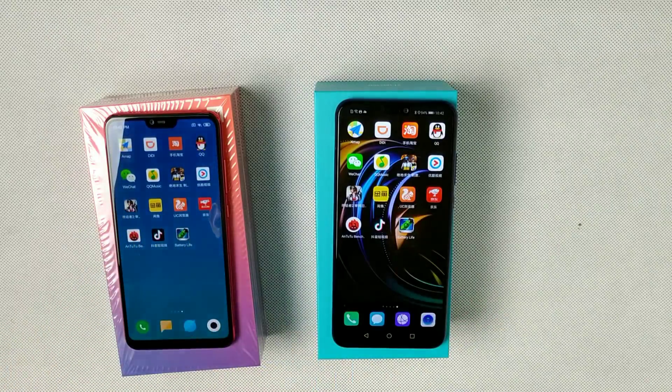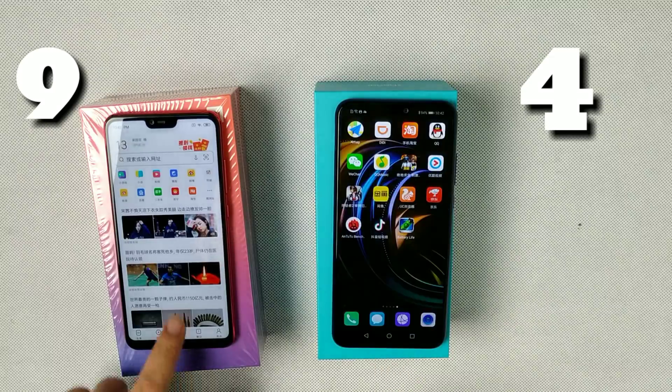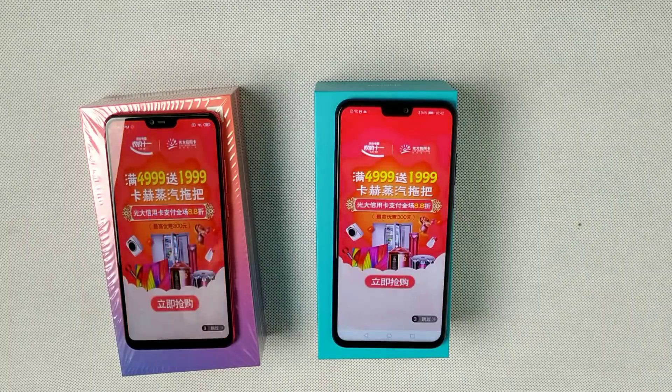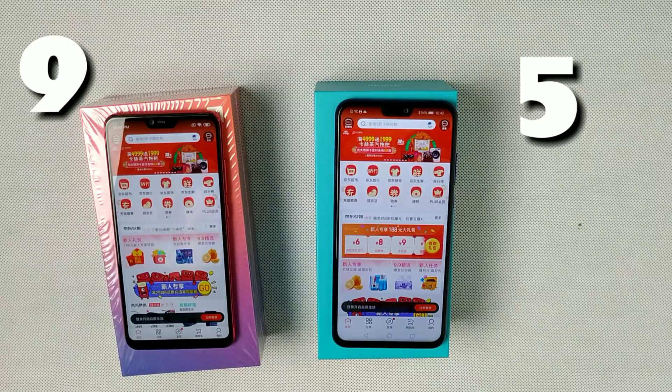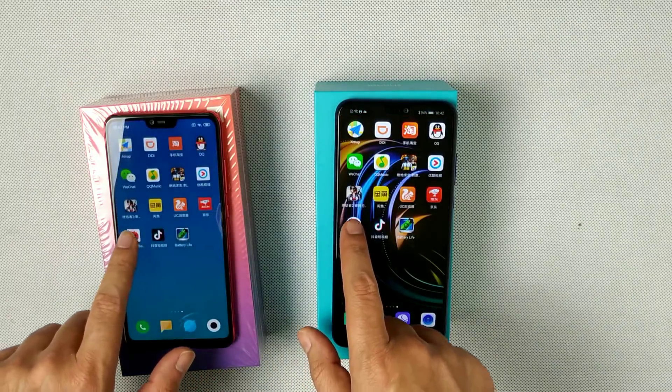Next one is UC Browser — Mi 8 Lite loads first. Then JD.com, a shopping website — Honor 8X loads first this time. So it's 9 to 5, Mi 8 Lite is leading. Now let's enter the benchmarks.